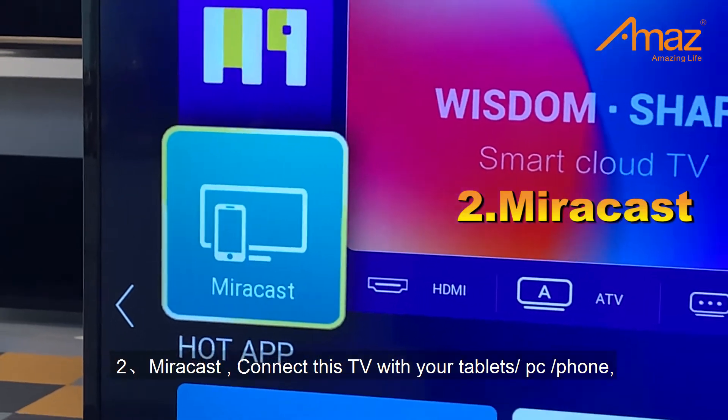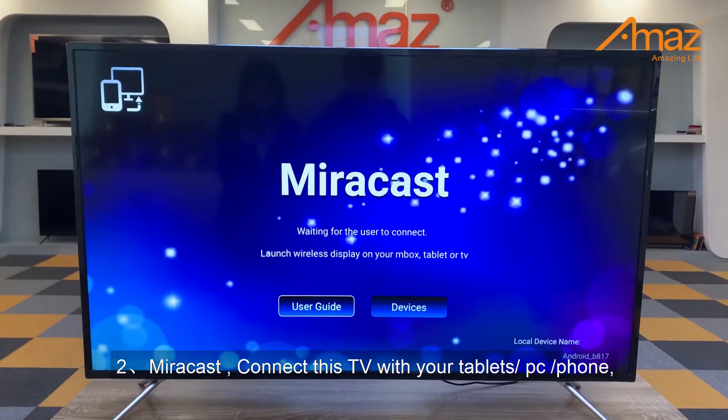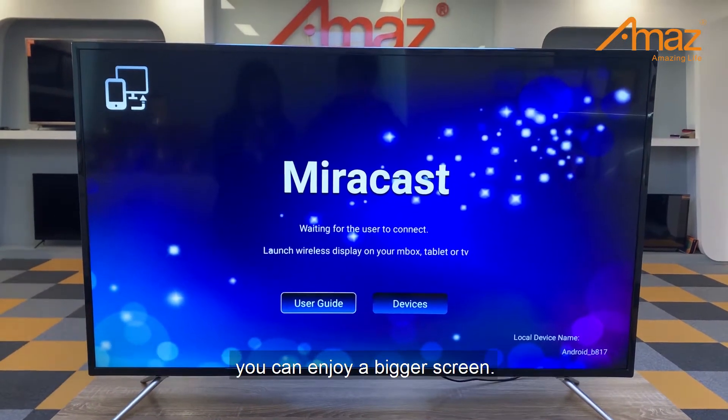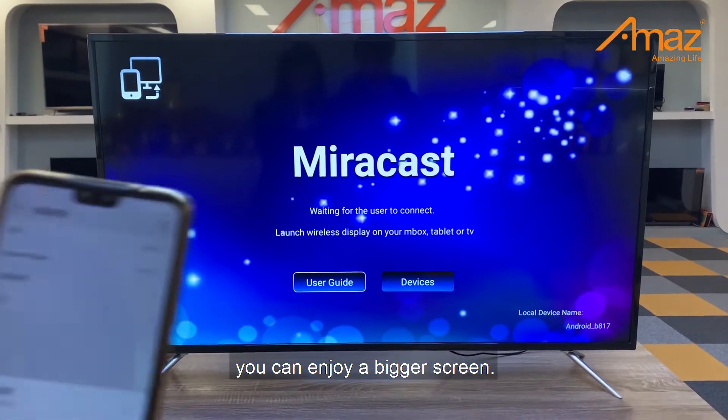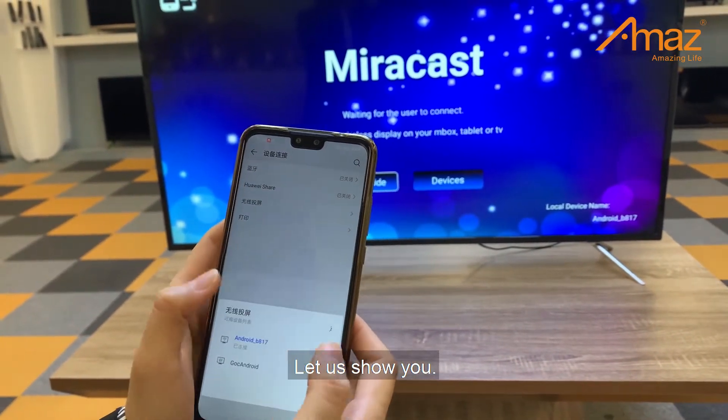Number 2: Mirror Cluster. Connect this TV with your tablet, PC, or your phone, and you can enjoy a bigger screen. Let us show you.